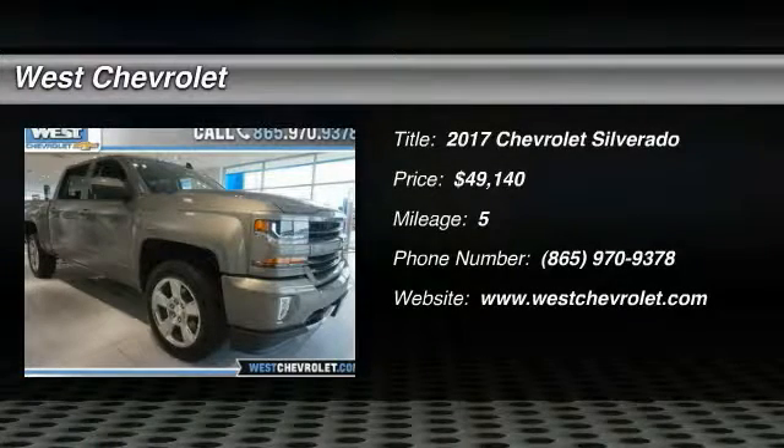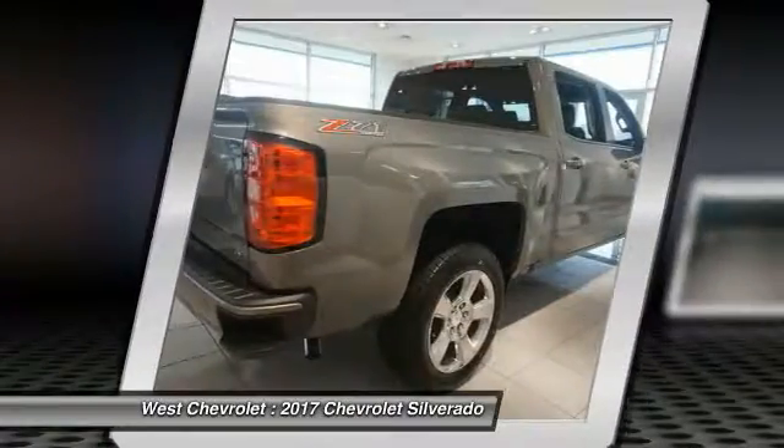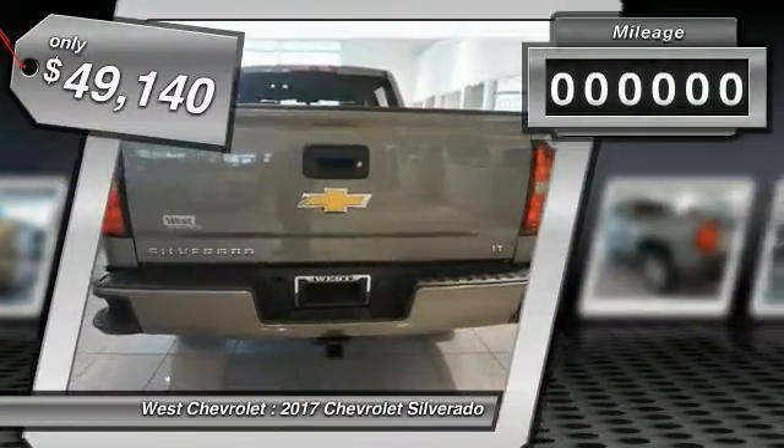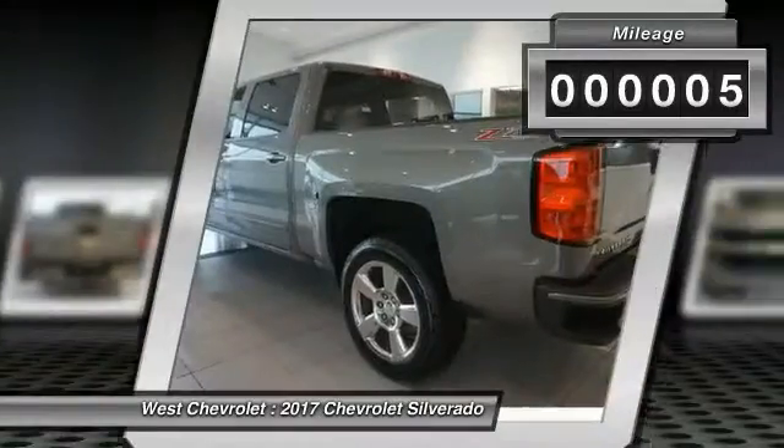Come test drive the 2017 Silverado 1500. The Chevy Silverado 1500 has the lowest cost of ownership of any full-size pickup and is priced below $50,000. This vehicle has less than 100 miles.